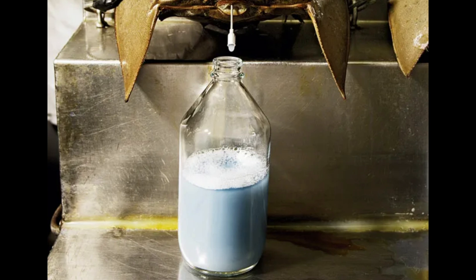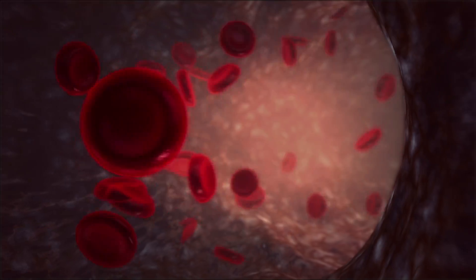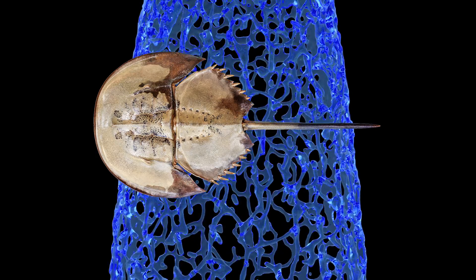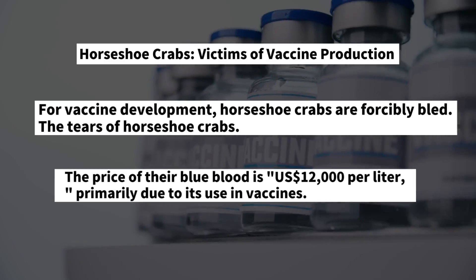As a result, blue blood flows into the collection bottle. Unlike humans, who have red blood due to the reddish blood pigment, horseshoe crab blood is blue because of hemocyanin, a pigment that turns blue upon contact with oxygen.